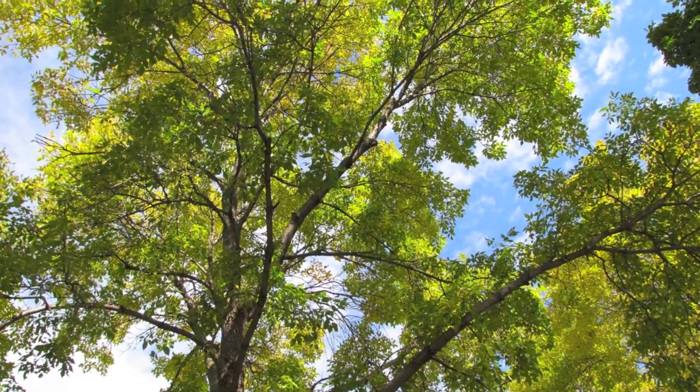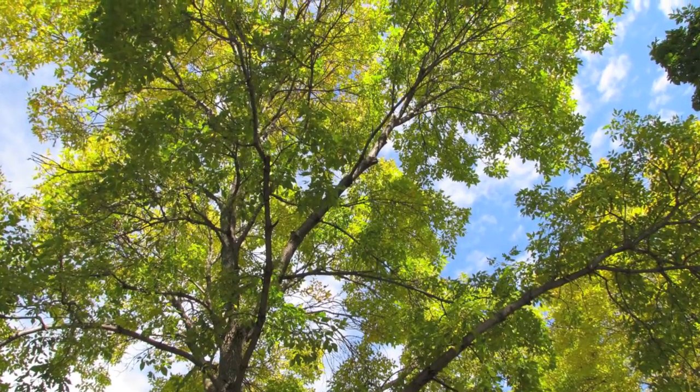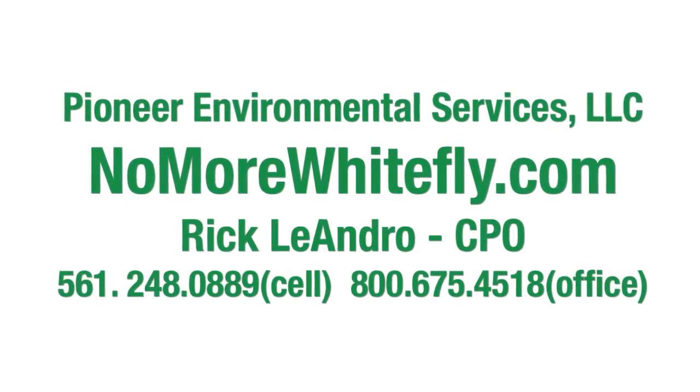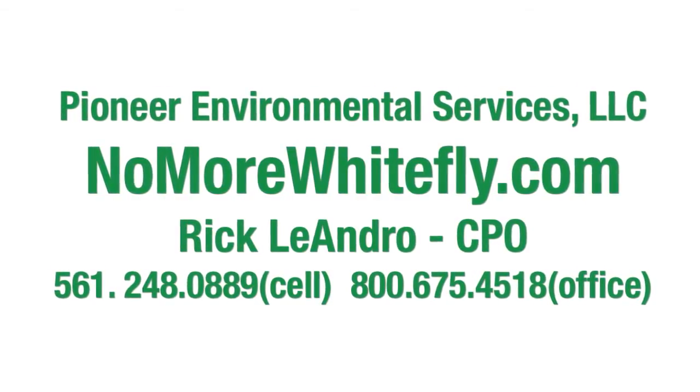Don't let insects, diseases, and nutritional deficiencies limit the growth and health of your trees anymore. Call us today and find out how our solutions can make your trees stronger and more beautiful.